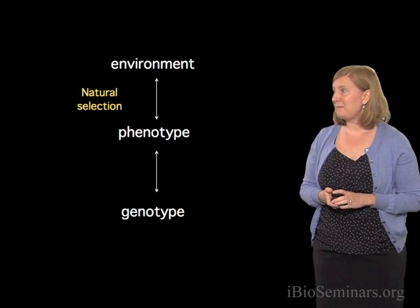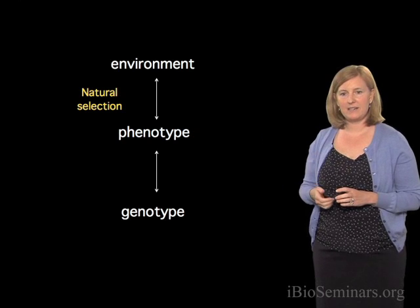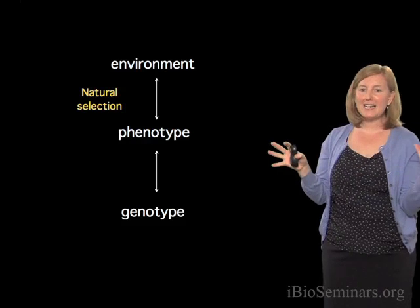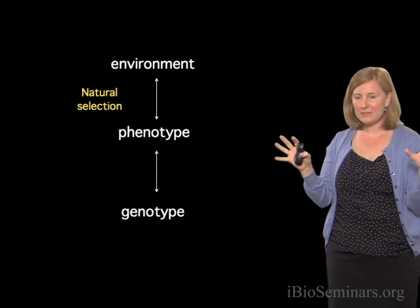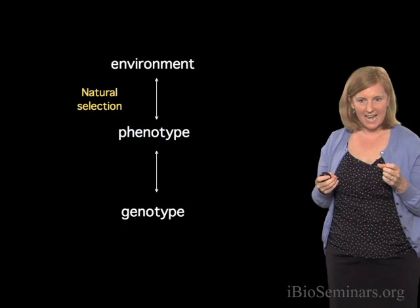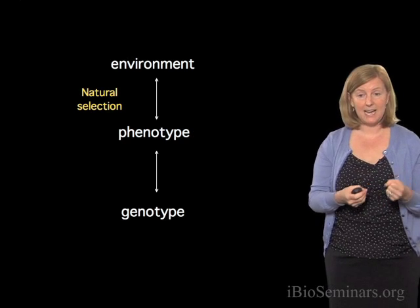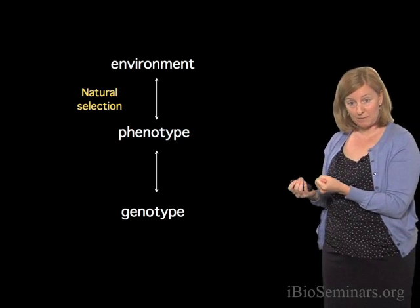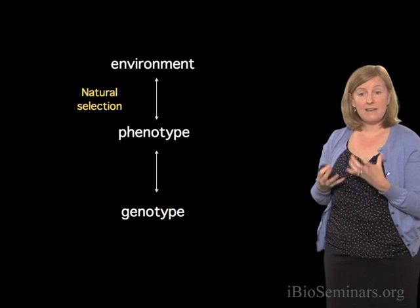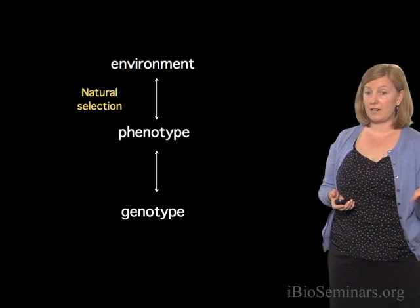The experiments we did aimed to link color variation to differences in environment and implicate natural selection. If I could do any experiment, I'd love to catch a hundred light mice and a hundred dark mice, tag them all, and release half — equal numbers of light and dark — in dark habitat, and the other half in light habitat. Then come back a few months later and see who survived, with the expectation that lighter mice survive better in light habitat and darker mice better in dark habitat.